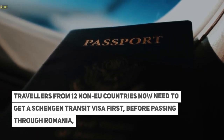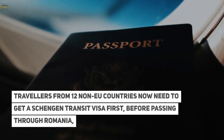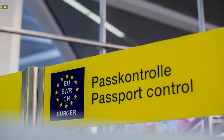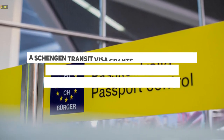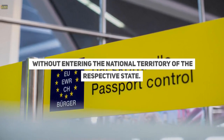Travellers from 12 non-EU countries now need to get a Schengen transit visa first before passing through Romania in order to reach their non-Schengen destination country. A Schengen transit visa grants foreign nationals the permission to transit through the international transit area of airports without entering the national territory of the respective state.